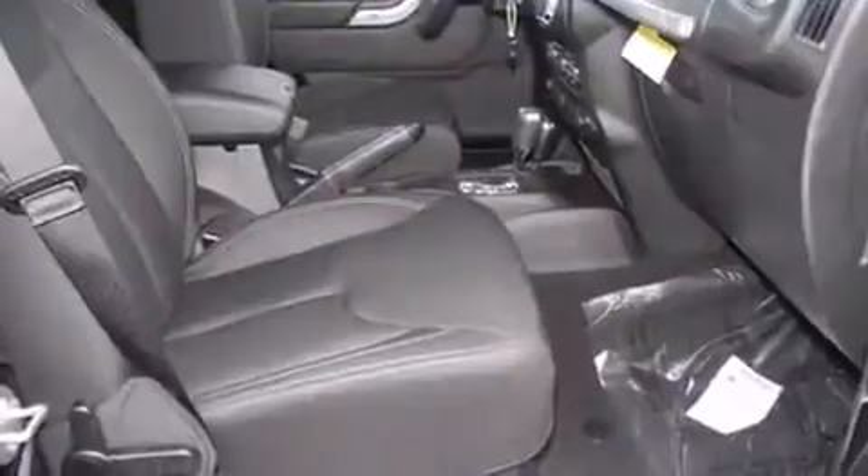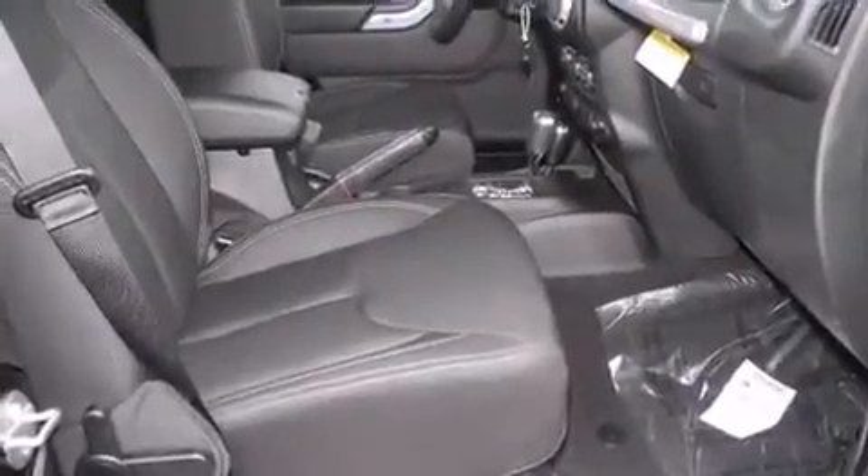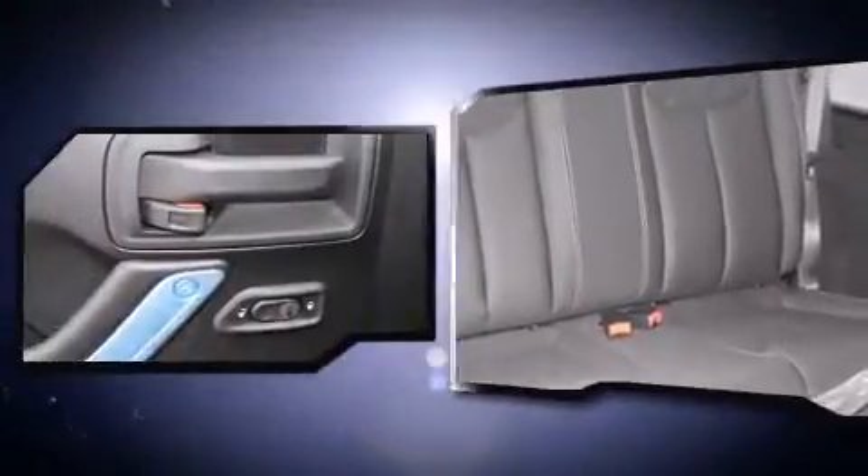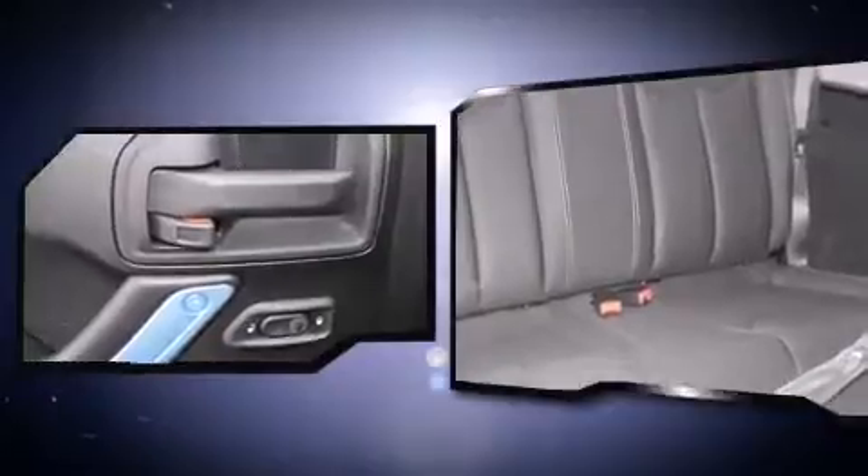The following features are included: a tachometer, variably intermittent wipers, a leather steering wheel, fully automatic headlights, skid plates, and cruise control.